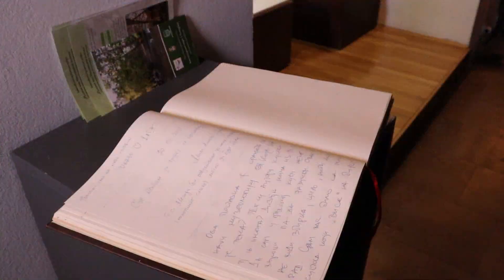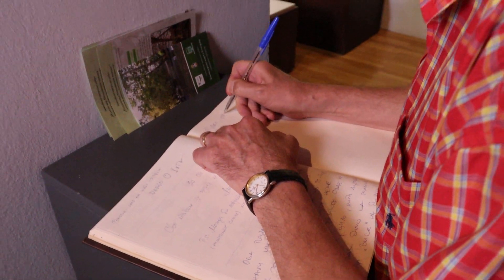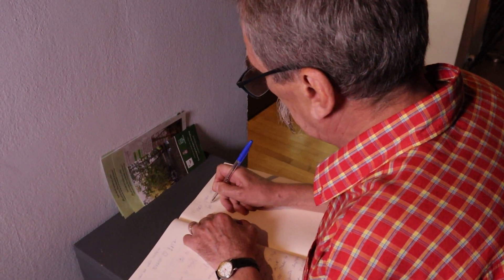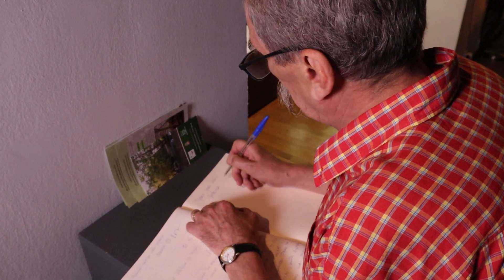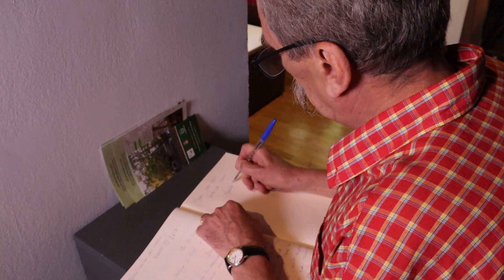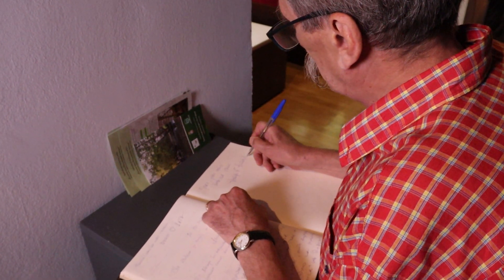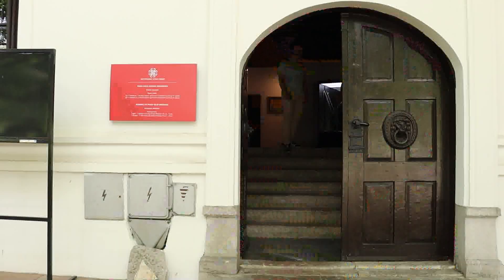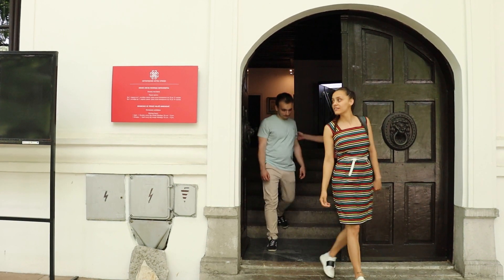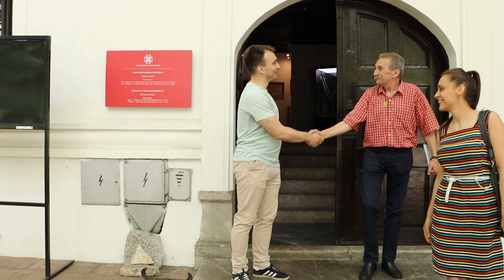Tako završava naša poseta stalnoj postavci o srpskoj revoluciji u konaku knjeza Miloša na beogradskom Topčideru. Impozantna kulturno-istoriografska zaostavština i podsećanje na znamenite ljude i povestni period kada je ona stvarana svakako je vredna poštovanja. Dug savremenika i onih koji će tek doći jeste da to nasledđe uvek neguju. Ukoliko vam televizijski prikaz za to nije bio dovoljno upečatljiv, posetite konak knjeza Miloša — to će vam se samo kazati.